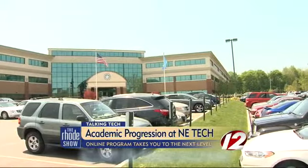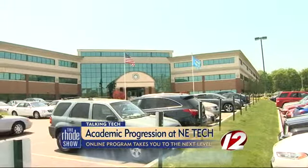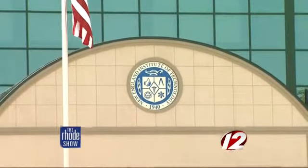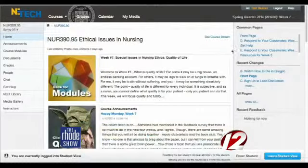At New England Tech, they're offering a one-of-a-kind online program, and they're doing it in a flexible way that gives you an advantage. In a traditional college, you have two semesters to do coursework, and here you basically have four. The classes are ten weeks long, then you have a week off, and then you do another ten-week quarter. And you can move through at your own pace.